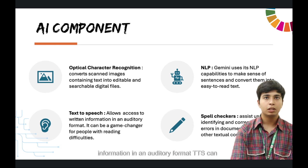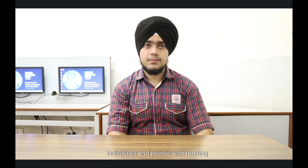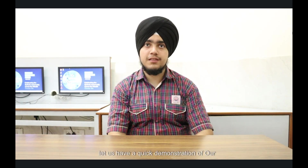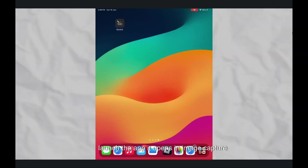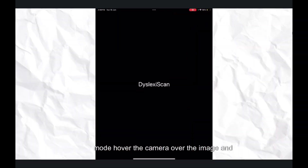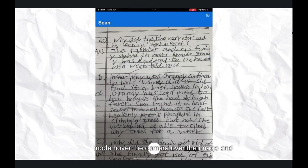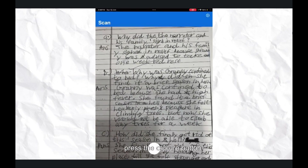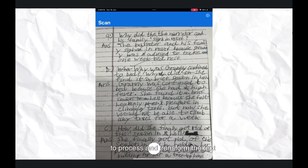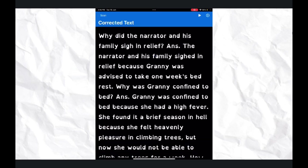DyslexyScan can be a meaningful change for dyslexic individuals and people with reading disabilities. Now let us have a quick demonstration of our DyslexyScan application. Launch the app — it opens in Image Capture mode. Hover the camera over the image and press the Capture button. The app will take approximately 10 seconds to process and transform the text. In the top right corner, click the Play button to access the Read Aloud feature.